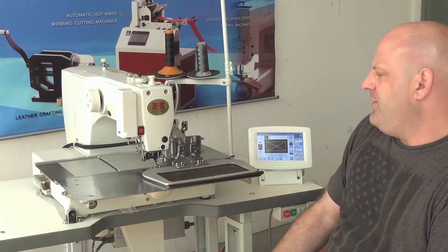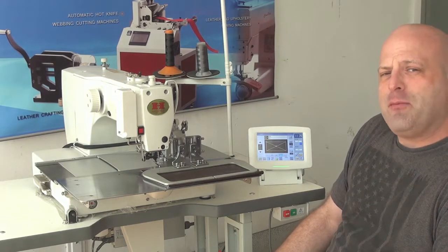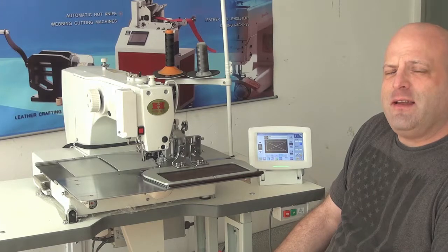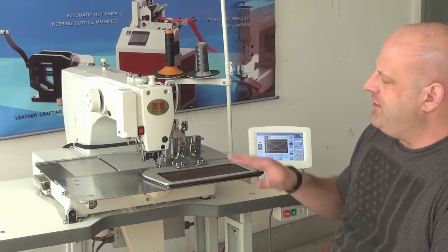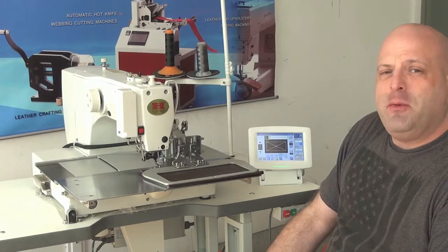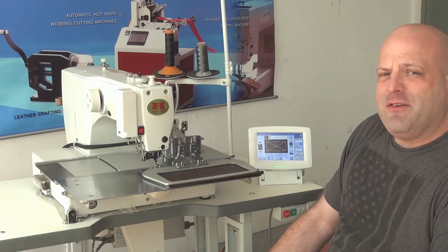This machine is used for decorative stitching on handbags, automobile upholstery applications, and the pet products industry. It's capable of sewing both leather and nylon webbing, and can also be used in the nylon webbing tie-down industry. You can also use this machine for attaching labels to clothing, leather jackets, and the like.